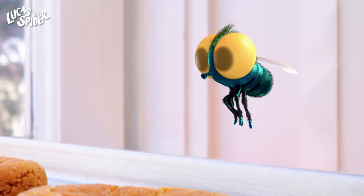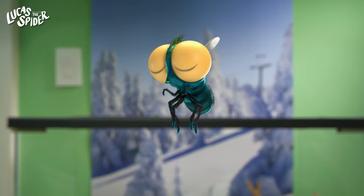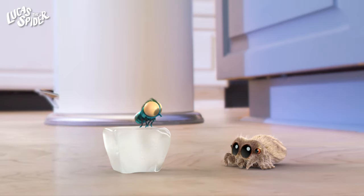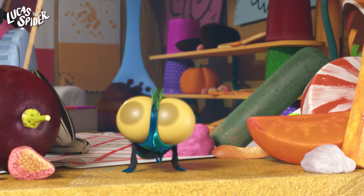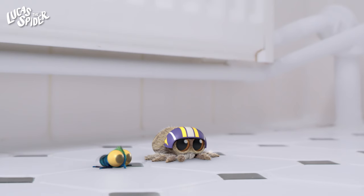Next up is Finley the fly. Flies have big round eyes that let them see all around them all at once, even behind them. Finley has tiny hairs on his legs that let him stick to almost anything. He can walk on the ground, the walls, or even the ceiling. Pretty cool, huh?